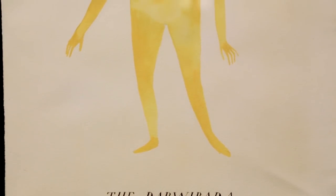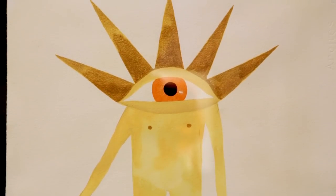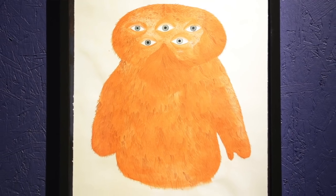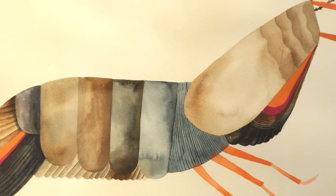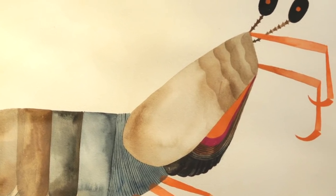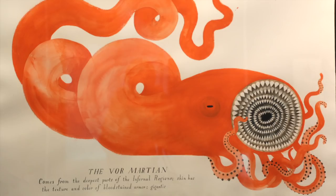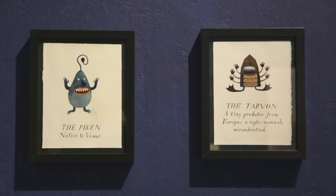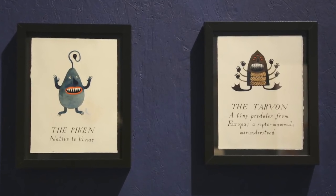Hank is very interested in science fiction and has a super active fantasy world. He described his own set of science fiction creatures to Carson, who's an amazing artist and illustrator, and she illustrated those for him. She took his lead and his directions, and wound up acting as his assistant by using her creative abilities to visualize what these creatures look like.